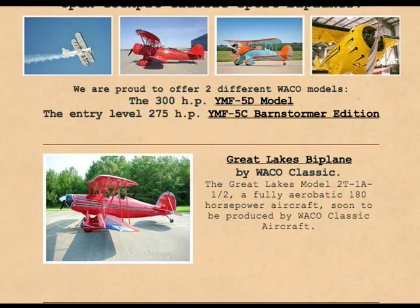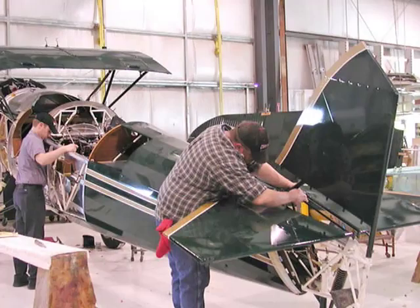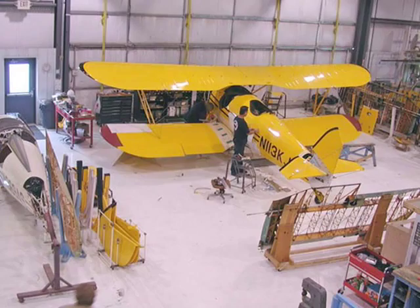We have a couple of engineering projects in the works right now, but we're adding the resources, both with people and outside engineering firms, to get all those items approved for introduction here next year. We have a nice website set up talking about this airplane specifically at wacoclassic.com or simply flywaco.com. The factory's located in Battle Creek, Michigan, and you're welcome to visit us there to look at the progress. On the website, we'll be posting updates as well.